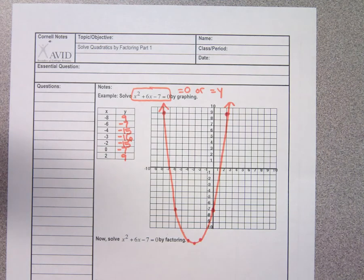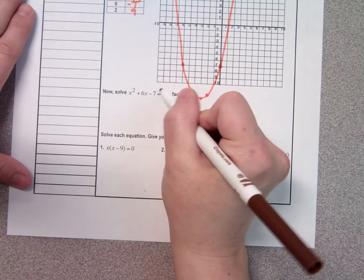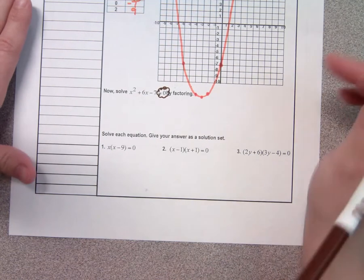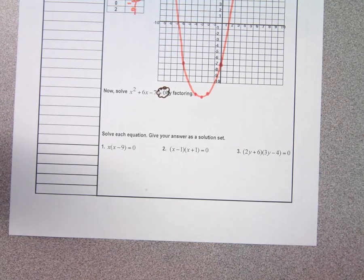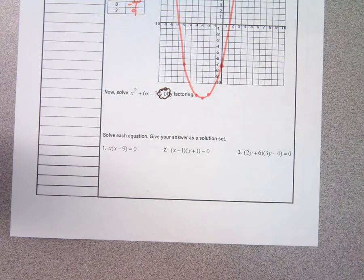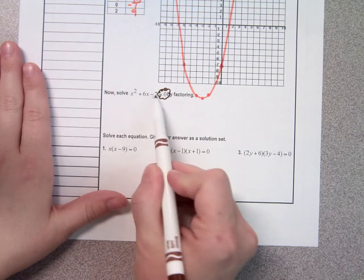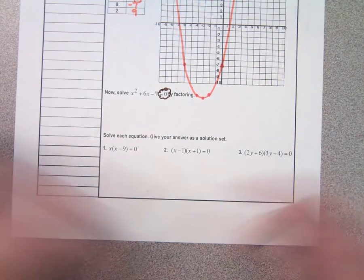Let's solve by factoring. This is what I talked about on Friday. In order to factor, they need to say equals 0 before we start. Does it say equals 0? Yes. So I'm ready to start. If I look at my little chart, the first thing I always look for is a GCF. Does this have a GCF? It does not. Does it have two terms or three? Three terms.